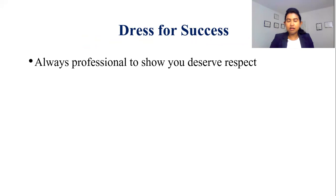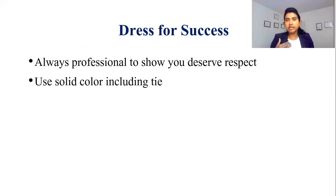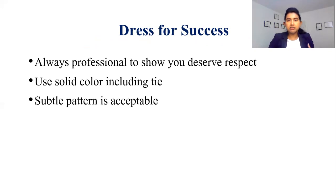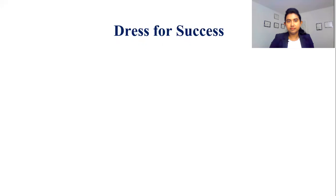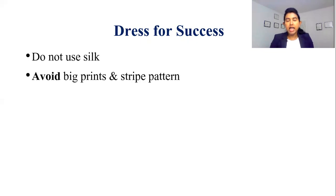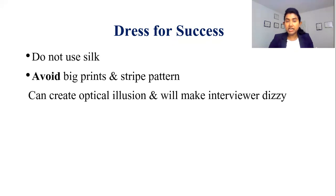Dress for success. Always be professional in your dress, because it shows that you deserve respect and that you are respecting your interviewer. Use any solid color, including your tie. Any subtle pattern is completely acceptable. According to professional photographers, blue is the most photogenic color. During your virtual interview, I strongly recommend not using any shiny fabrics like silk. Avoid any big prints or stripe patterns, because they can create an optical illusion which can make your interviewer dizzy — and you certainly do not want that.